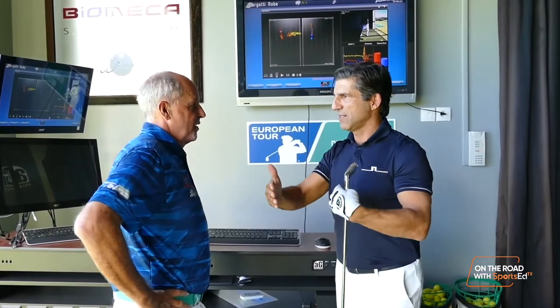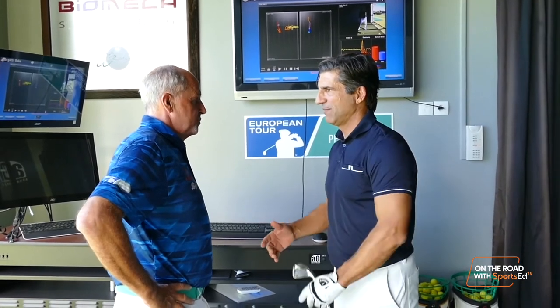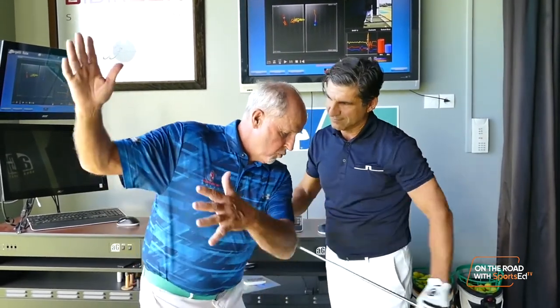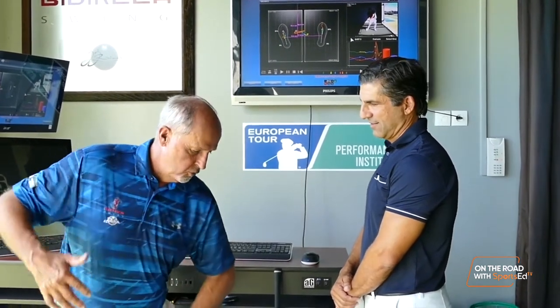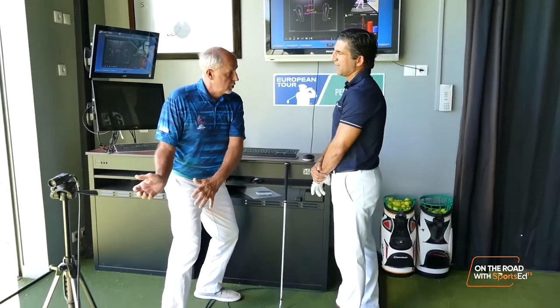To balance it — do you widen your base by going heel to toe? Yes. You optimize, and as you are widening it, you have more room for the arms going down. For most amateurs, it would be good to learn how to have more room here, to be able to shallow the club from inside.